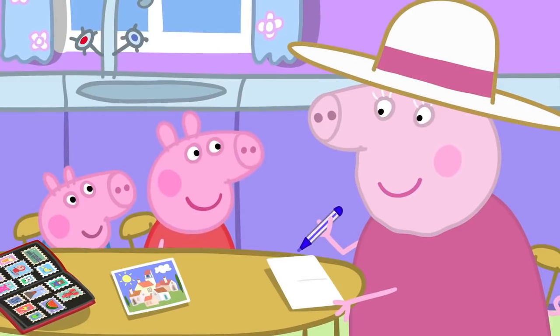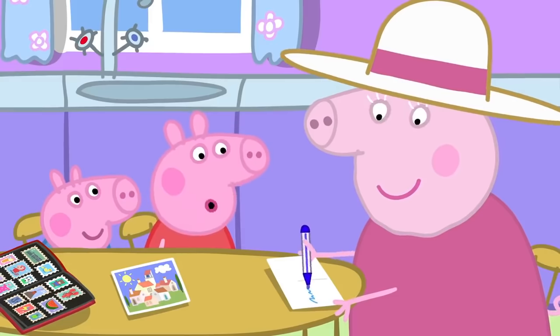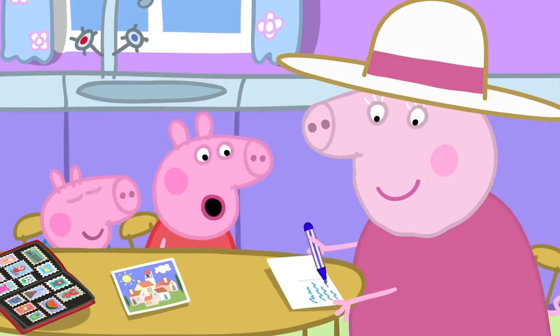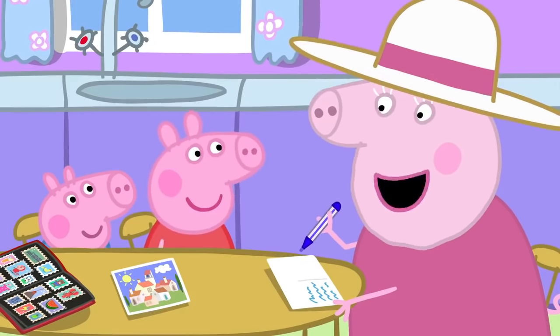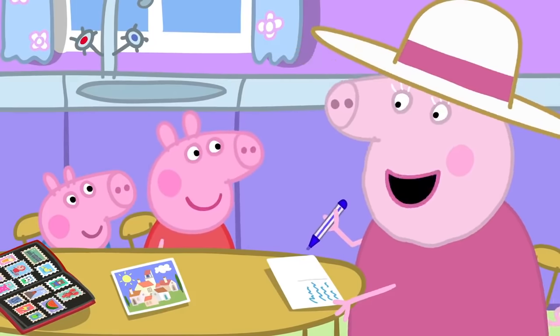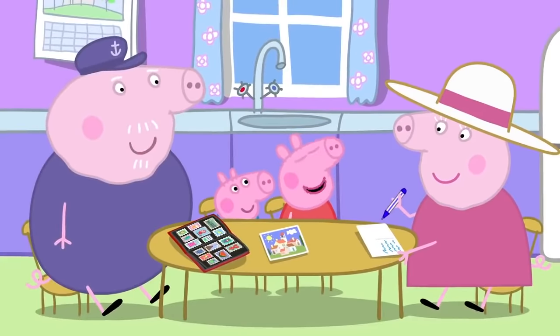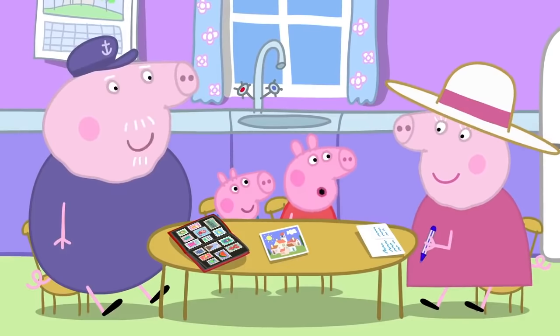What shall we write on it? Dear Peppa and George, wish you were here, lots of love, Peppa and George. Very good. Let's post it. Not yet, Peppa. We need to write where you live. Do you know your address, Peppa? The little house on the hill. Very good. Now can we post it?